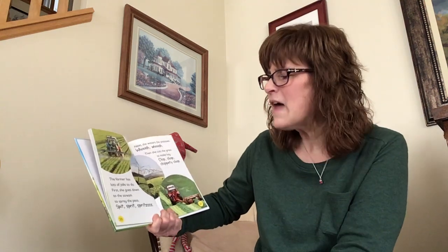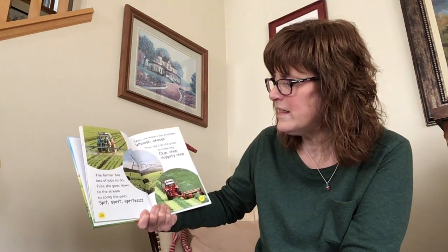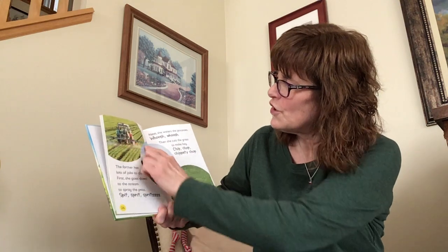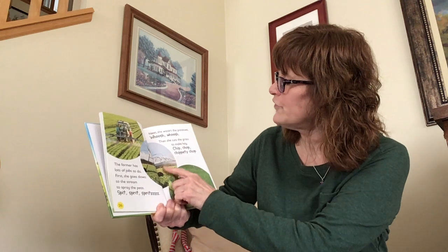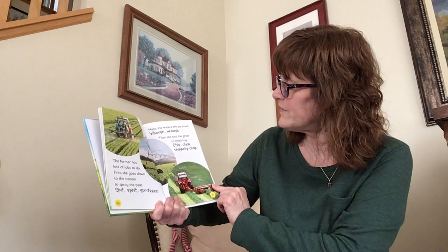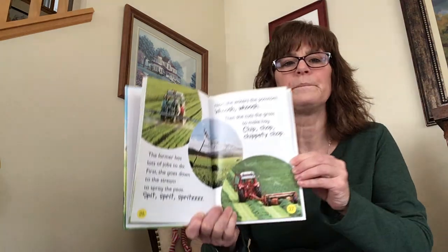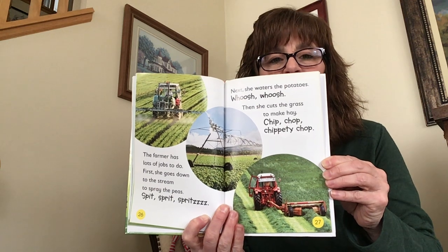The farmer has lots of jobs to do. First, she goes down to the stream to spray the peas. Spit, sprit, sprit — here she has her machine helping spray the peas. Next, she waters the potatoes. Whoosh! Whoosh! Then she cuts the grass to make hay. Chip, chop, chippity chop. All these different machines help make the farmer's life easier.